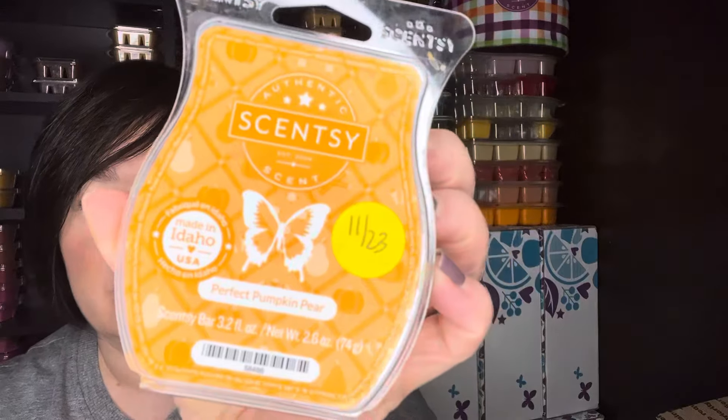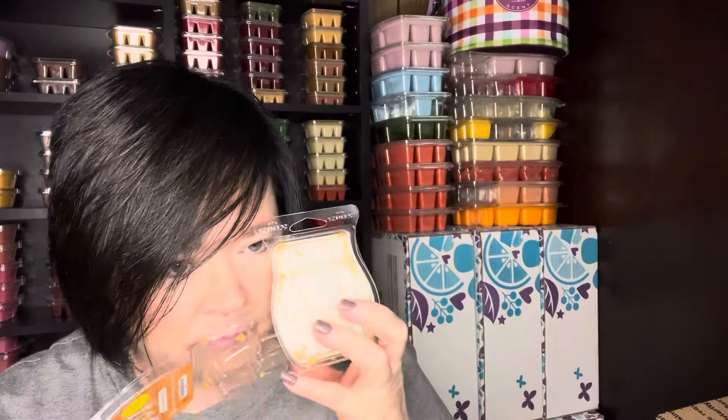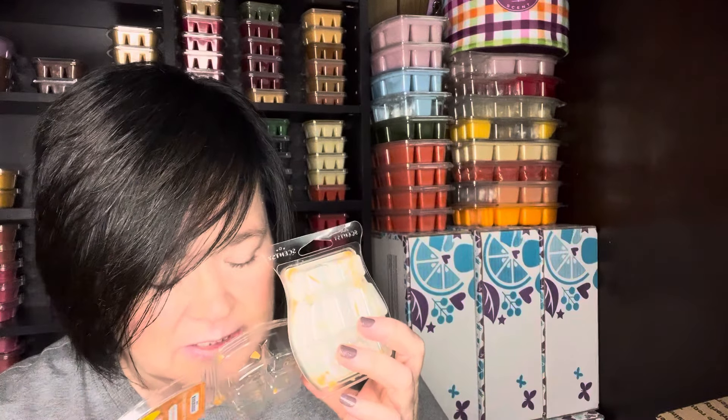I worked on Perfect Pumpkin Pear. This was also from that clearance, the same bar bundle. This scent is okay — it's almost like they took fresh pear and mixed it with pumpkin puree or something. The performance was actually decent, but it's not one that I fully enjoy.